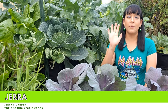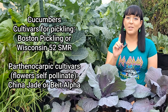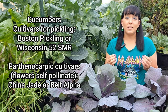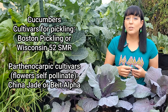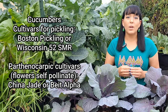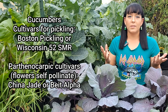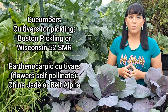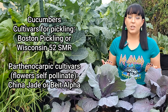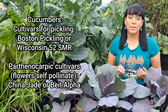I'm going to share my top five favorite vegetables or plants to grow in the spring. Number one: cucumbers. It is way easier to grow cucumbers in the spring than during the summer because there is less pest and disease pressure. If you've struggled with powdery mildew or anthracnose, plan to direct sow seeds as soon as your spring frost date has passed to harvest as much as possible before summer. I recommend Boston pickling for pickling, or parthenocarpic cultivars like Beit Alpha or China Jade for fresh eating — parthenocarpic means every female flower is self-pollinating, instantly increasing yields.